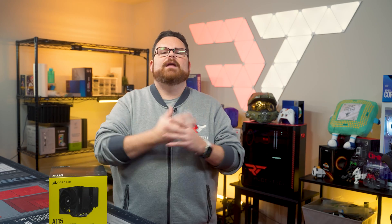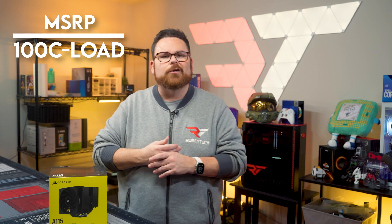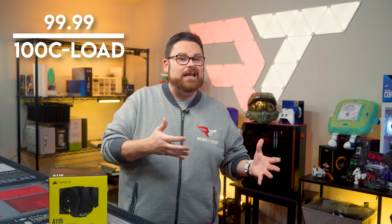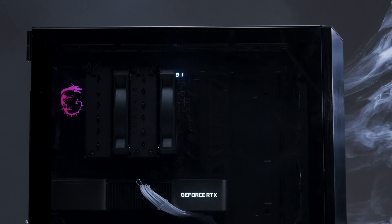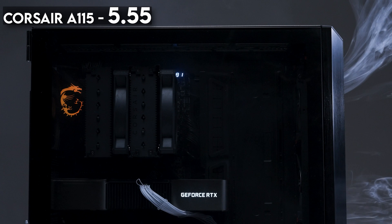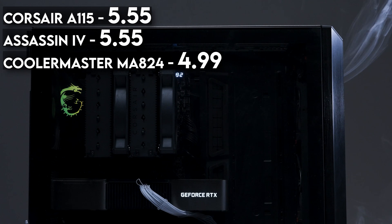Now let's look at the relative value of the A115. We take the retail price and divide it by the difference between the CPU thermal maximum — 100 degrees Celsius — and the temperature under full load, which is 82 degrees Celsius. So we take $99 and divide it by 18, giving us dollars per degree of cooling value; the lowest number is better. In the case of the Corsair A115, the score is 5.5, which is neck and neck with the DeepCool Assassin 4 — not bad company, but not enough to dethrone the MA-824 at just under 5.